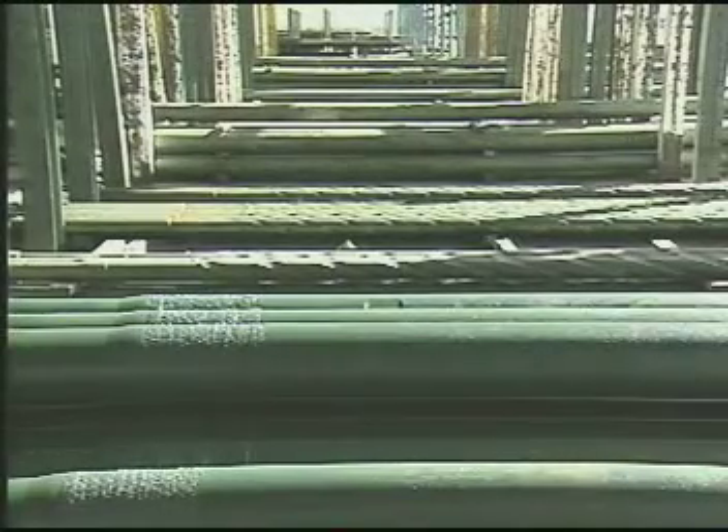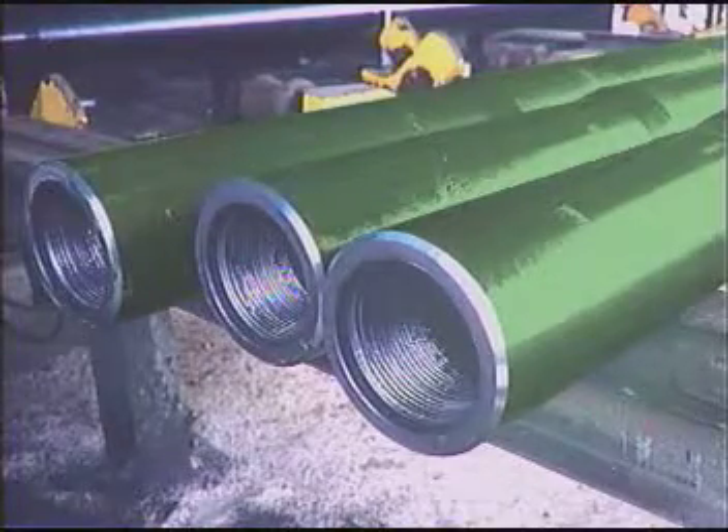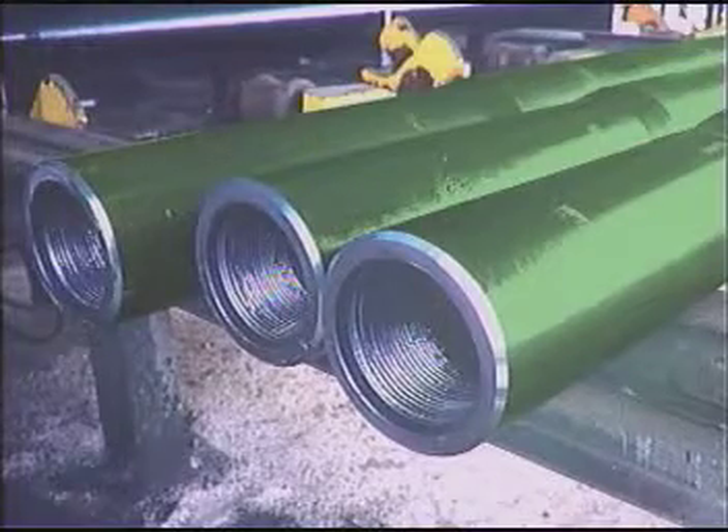To optimize their performance and provide for easier handling, drill collars are available with a number of special features. Fishing necks allow drill collars to be made up to proper torque using drill pipe handling equipment and provide clearance for an overshot and grapple assembly in case fishing becomes necessary.